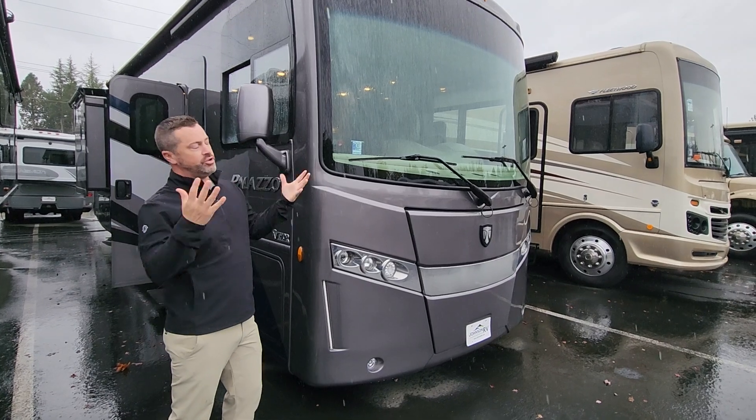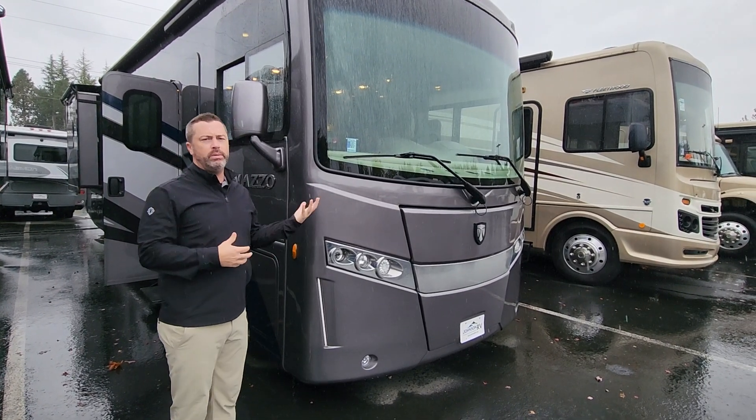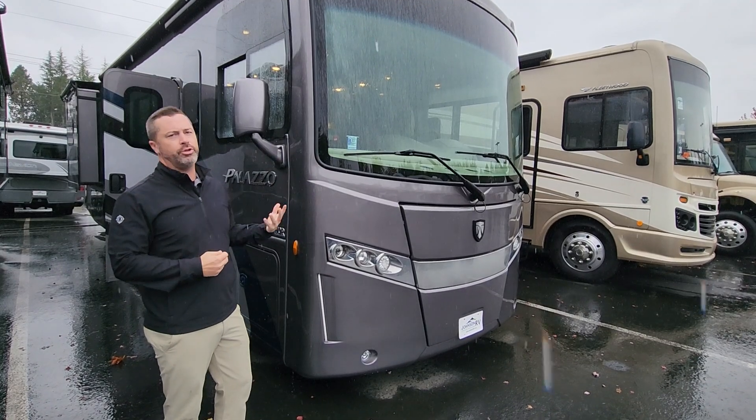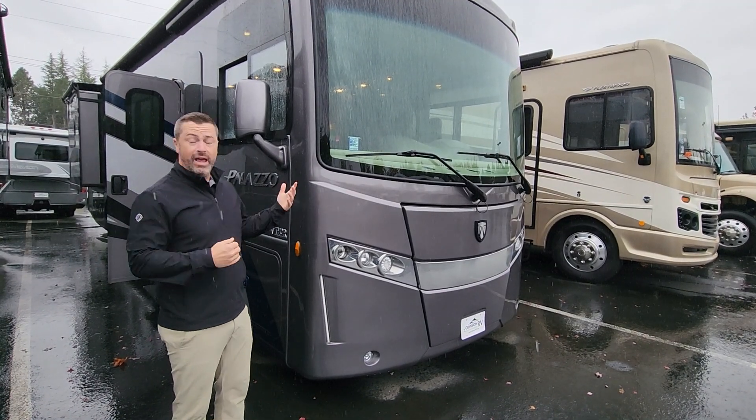We've specialized in premium used motorhomes for the last 25 years, and this is no exception: the 2019 Thor Palazzo 33.2. As I was just discussing with my teammate Nolan, who's filming us, this is one of the nicest Palazzos I've seen come in.